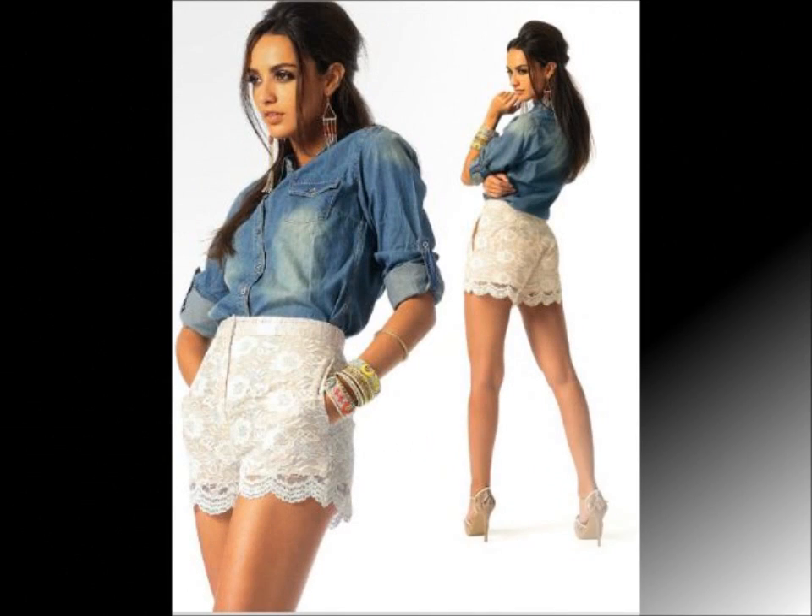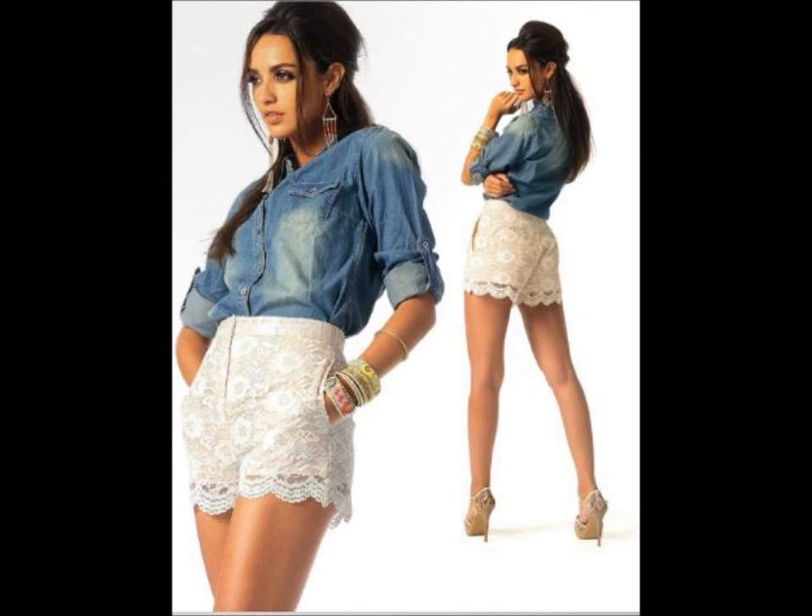6756 — these lace shorts were a big trend last year for teenagers and 20-somethings. I think it's a cute pattern.